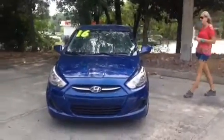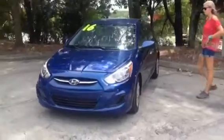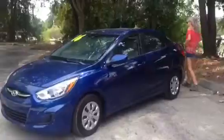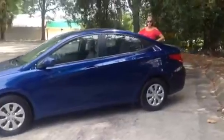Four-door sedan. It's got plenty of room for everything. It's a 2016, so it's got really low miles — I think it's only got 11,000 miles on it.